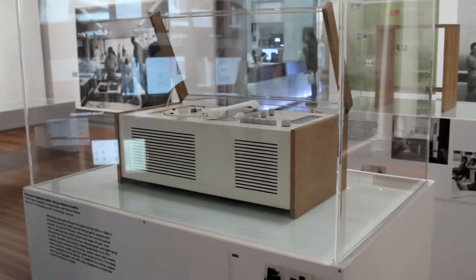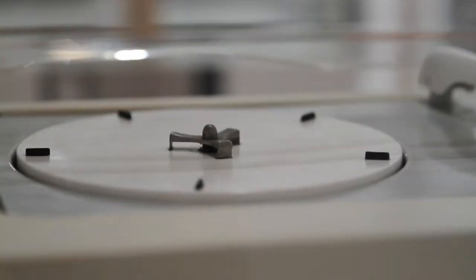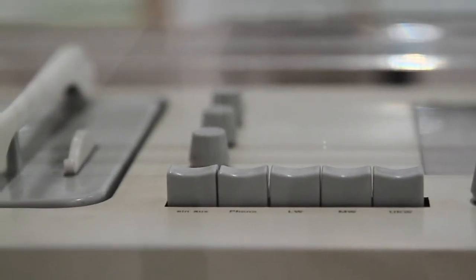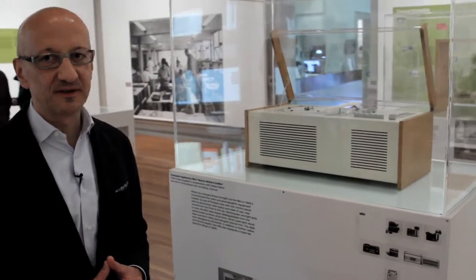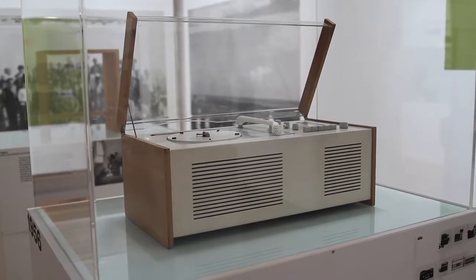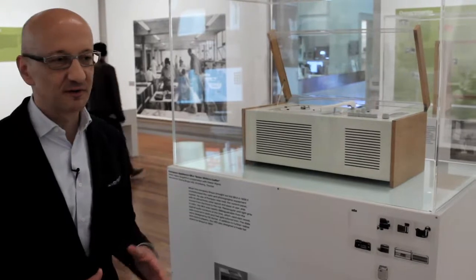Here we see the compact appliance SK4, a combination of an LP player plus radio. Everything is new about the design, because up to then appliances like this rather looked like furniture — people didn't like to have technical products in the living room.